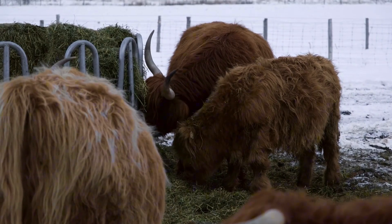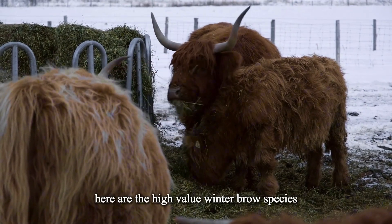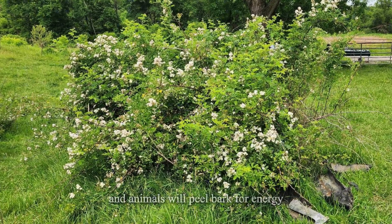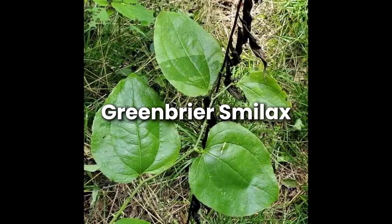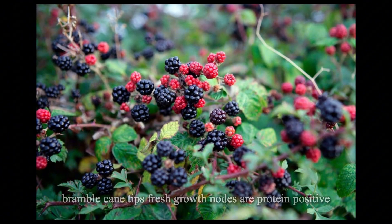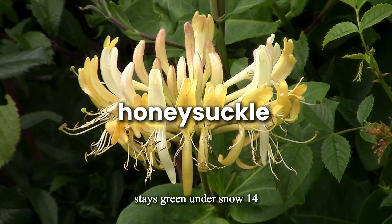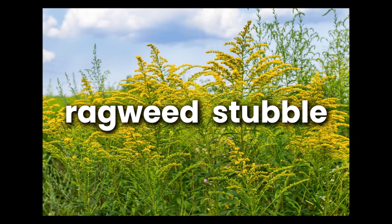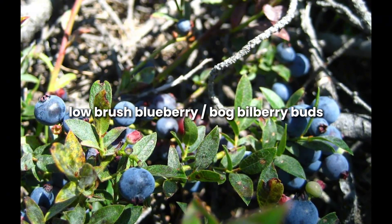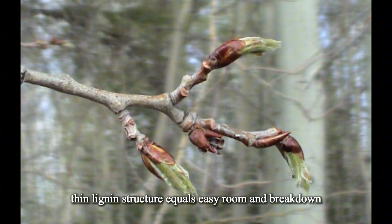What brush species actually hold weight? Not all browse is equal. Some species maintain condition, others build condition, most are just filler. High-value winter browse species: Multiflora rose — young canes test 12 to 16% protein and animals will peel bark for energy. Greenbrier smilax — leaves are evergreen and roots are starchy, a true winter feed plant. Blackberry bramble cane tips — fresh growth nodes are protein positive even when leaves are gone. Honeysuckle — stays green under snow, 14 to 18% protein, highly digestible. Ragweed stubble — even dried, provides bypass protein reaching the small intestine. Low-brush blueberry and bilberry buds — high digestibility winter buds, excellent for sheep and goats. Young poplar and aspen shoots — thin lignin structure equals easy rumen breakdown.